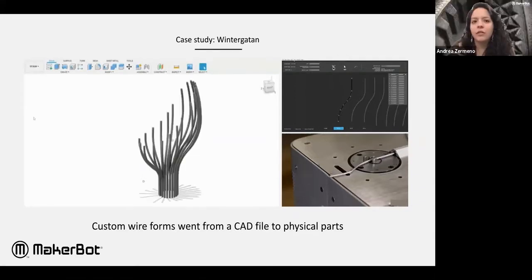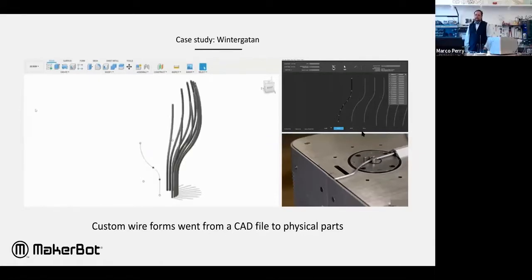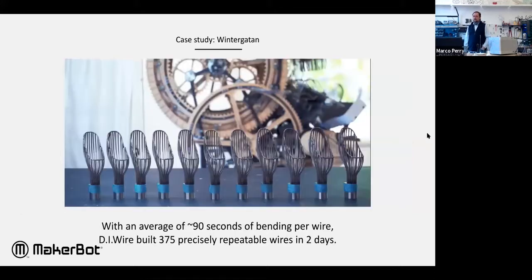The software takes care of calculating that spring back — correct. The whole point is that parts come out quickly and they're repeatable because the material doesn't really change throughout a batch. If you can bend one in 20 seconds, you can bend three in a minute, you can bend 30 in 10 minutes.